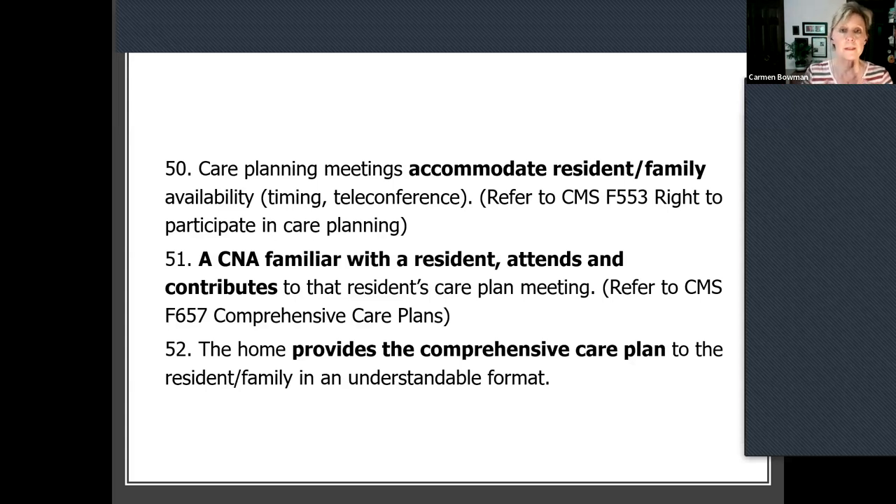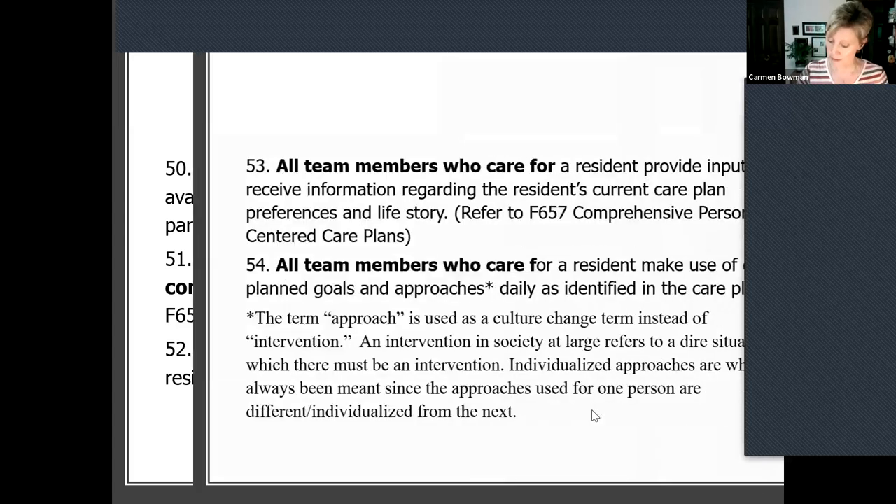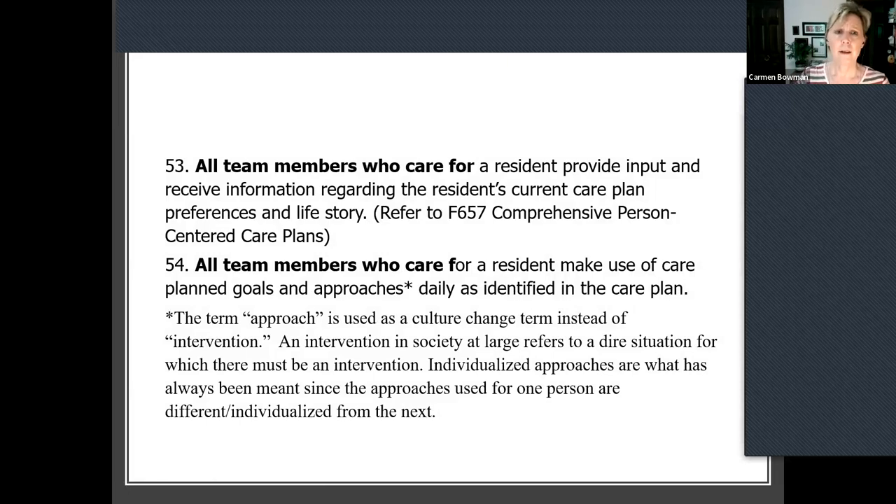I know through COVID it's been hard — I've worked with teams that really wanted to do it — but maybe now coming out of it is the time to get back to that very good practice: someone who can speak to the daily needs and preferences of people who works with them. Also, a comprehensive care plan is given to residents and families in an understandable format. All team members who care for an individual provide input into their care plan and receive information regarding their care plan, their preferences, and even their life story.